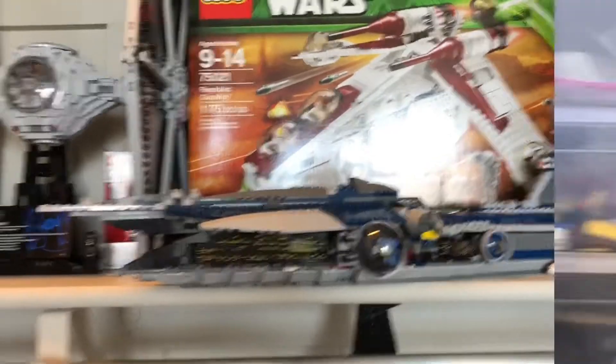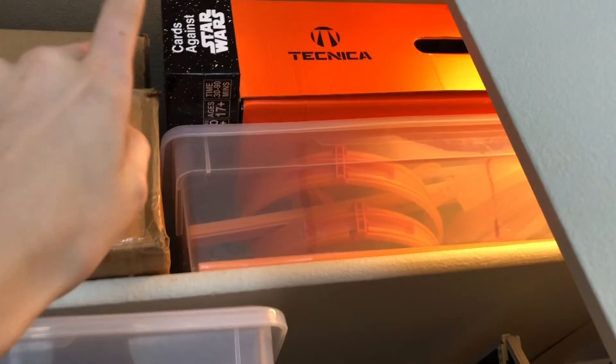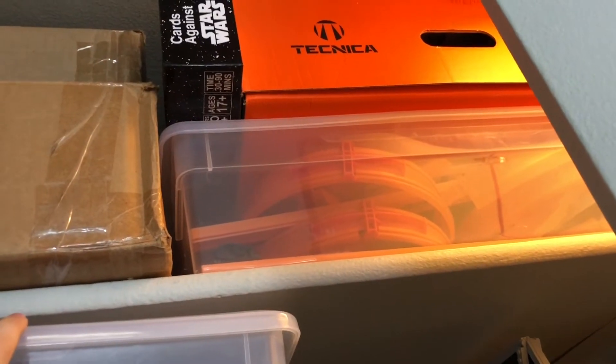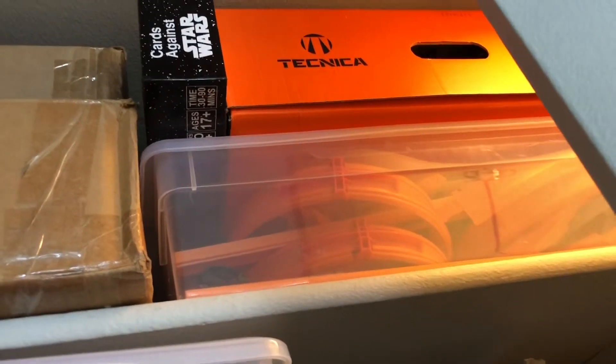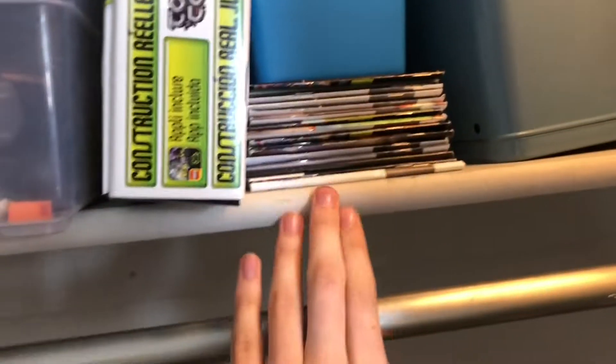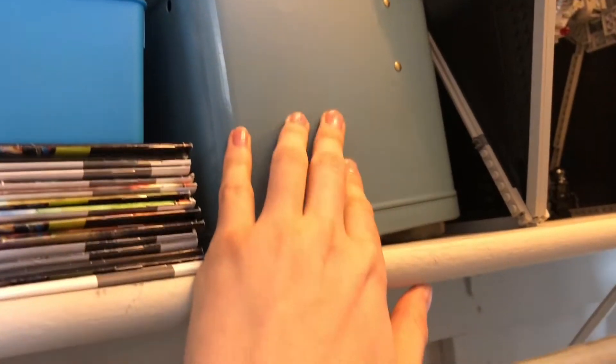Let's move on to the closet on the left. Over here we just have some more bins of parts, some snowshoes, Star Wars Cards Against Humanity which I've never used — my dad thought it was a game for Star Wars knowledge, but no, it was Cards Against Humanity. Over here we have some Star Wars instruction manuals that I just started organizing this morning. Then we have a safe with some money, and some more Lego boxes for investments.